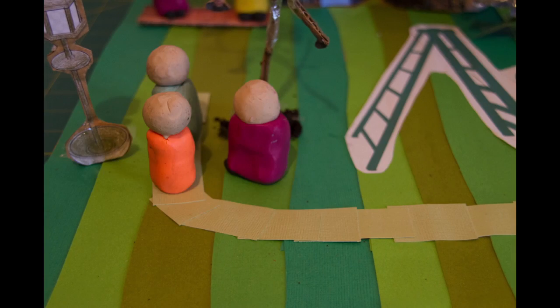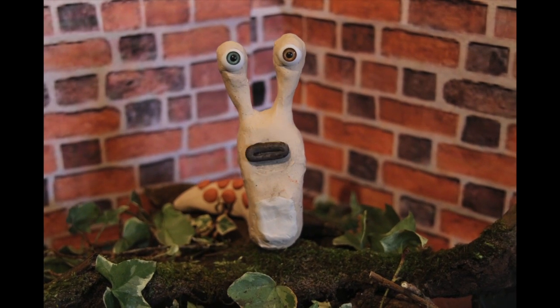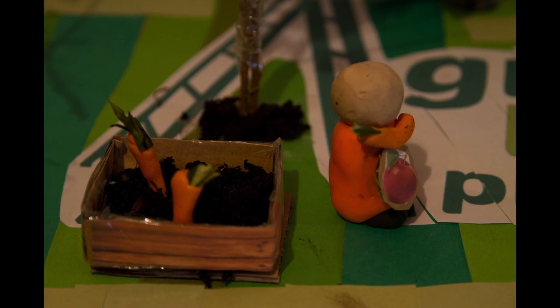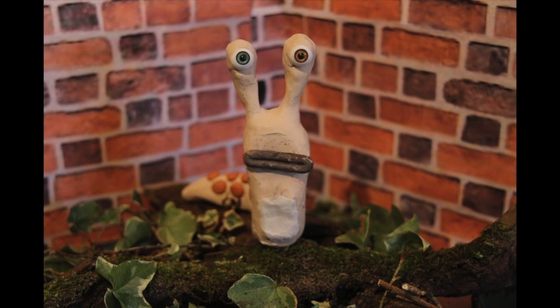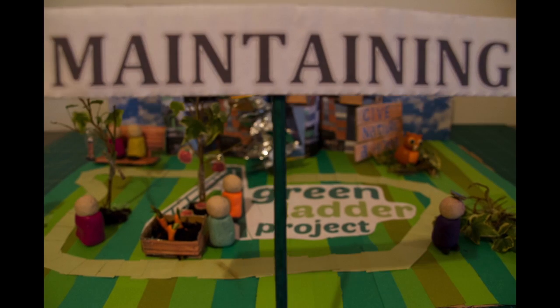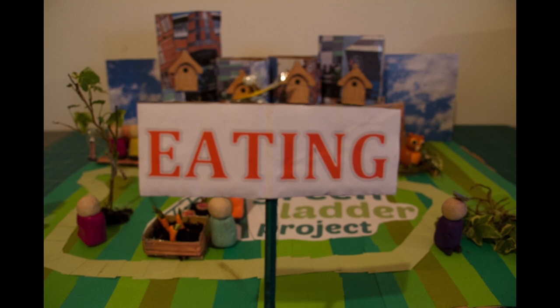There's also the potential for an edible campus. I checked and that doesn't mean we can eat the buildings. Instead, the Green Ladder Project are hoping to plant fruit trees and vegetables. If they're planting lettuces, I'll be there. Students can get involved planting, maintaining, and then they can eat what they grow. It's all to help with sustainable food production on campus.